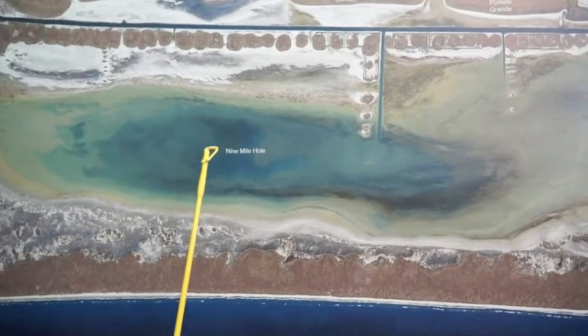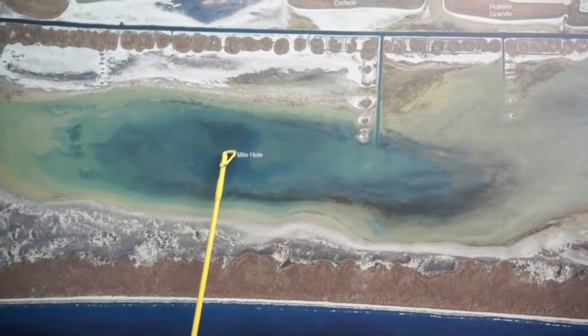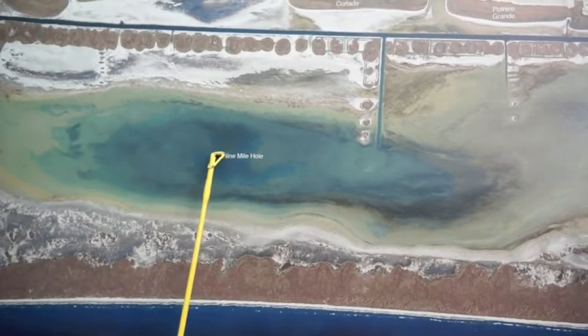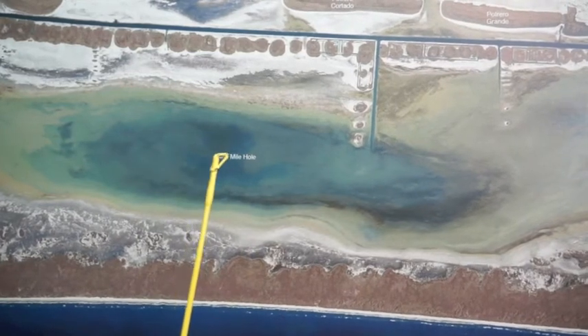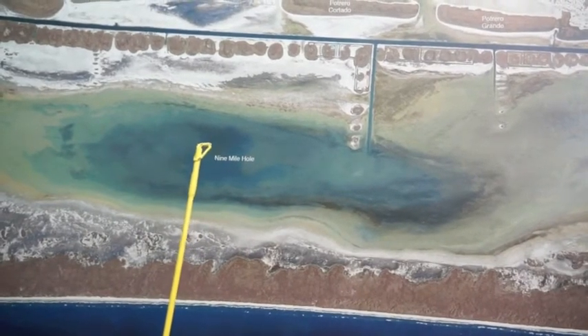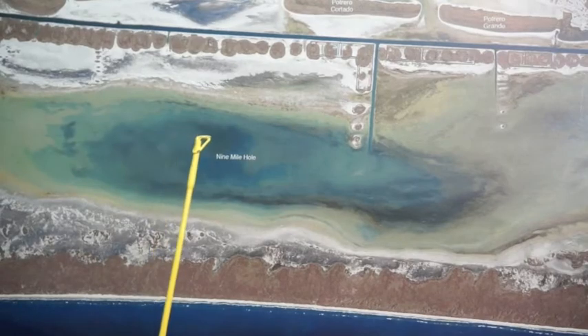We've been going back here starting about a mile and a half, two miles past the airplane wing and making drifts all the way to the wing with popping corks and live shrimp, catching black drum and a few redfish.